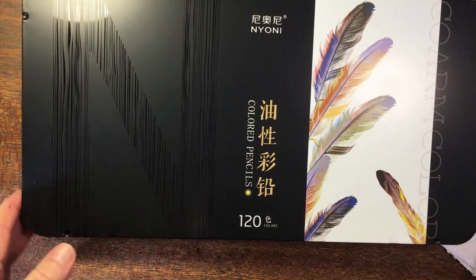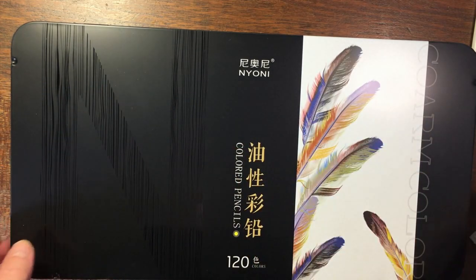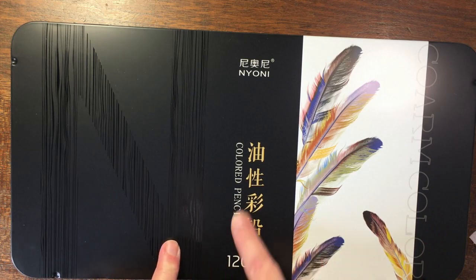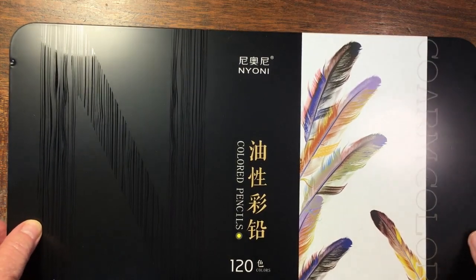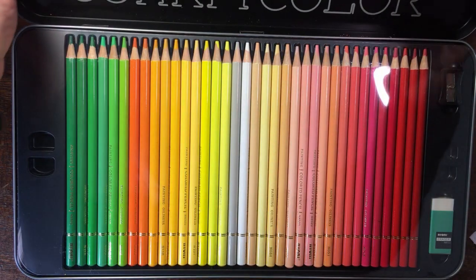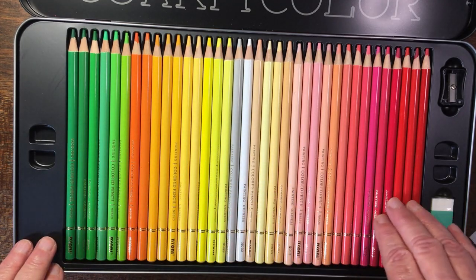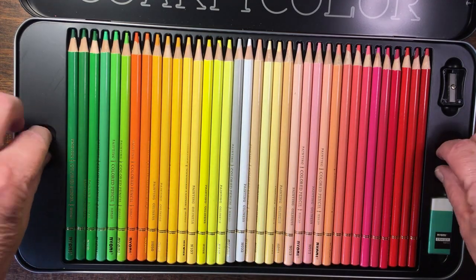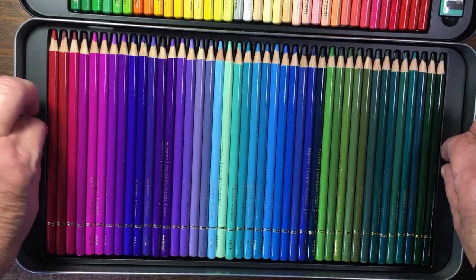I also bought second-hand from a friend these Nioni colour pencils — it's a set of 120 in a beautiful tin. They say they're Japanese but when you use a translation app it also says made in China, so I think they're probably Chinese. They are gorgeous colours and very inexpensive — I bought these at Takealot and I think they're available on Amazon as well. What I particularly like are all these pastels — they're so pretty! I've heard these compared to Holbeins.